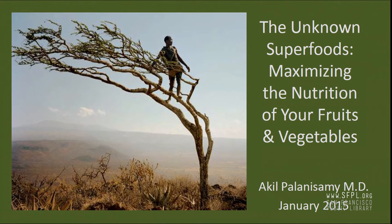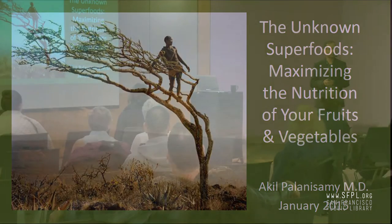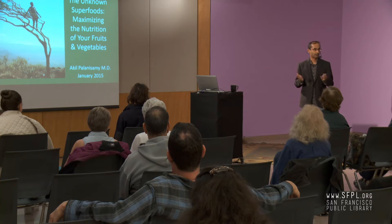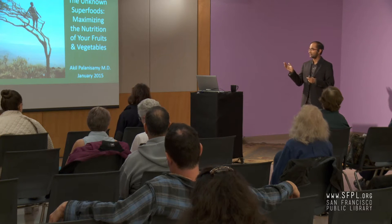Thank you, Janet, for inviting me to come and speak. It's really a pleasure to be here at the library with all of you. Today I'm going to talk about nutrition and how to maximize the nutrition of your fruits and vegetables.